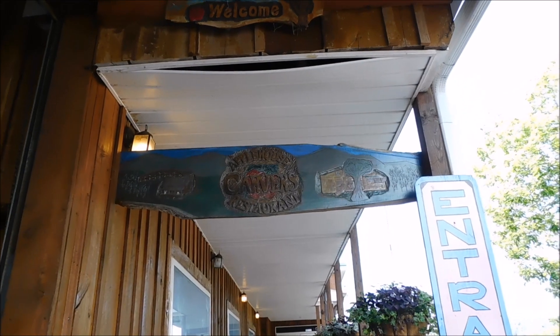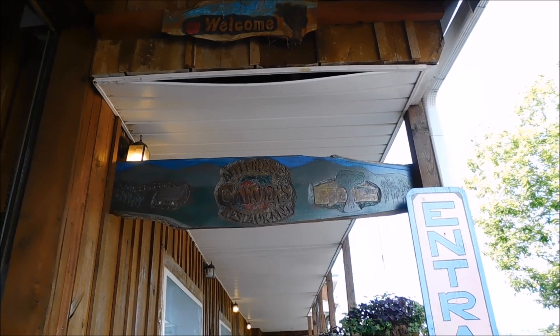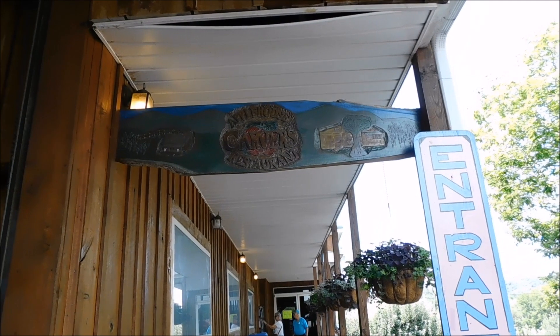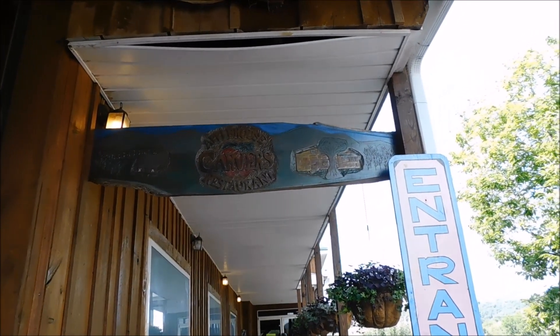Here's Carver's. Guys, if you could read this sign, it's the Apple House Carver's Restaurant in Cosby, Tennessee. They've got a whole lot of things out here to offer. They've got a whole fruit place out here — you can do apples and everything else. But we are going to do the restaurant today for lunch.